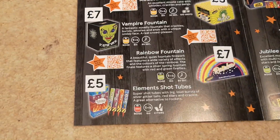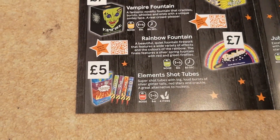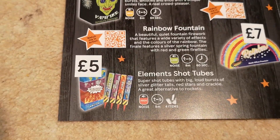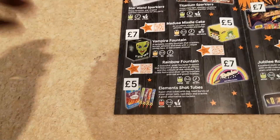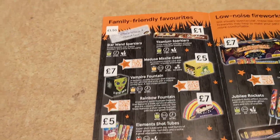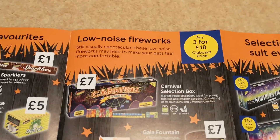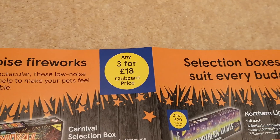The Elements shot tubes are four for five pounds. These standard shot tubes are punchy — 16 grams in each one, compared to the TNT equivalent this year which I think is 10 grams. So if you're going to buy shot tubes, these are probably the ones to get. You've got the four elements: Earth, Wind, Fire, and Water. They also seem to come in a box now, which is an eco-friendly packaging move, particularly timely with COP26 running at the moment.